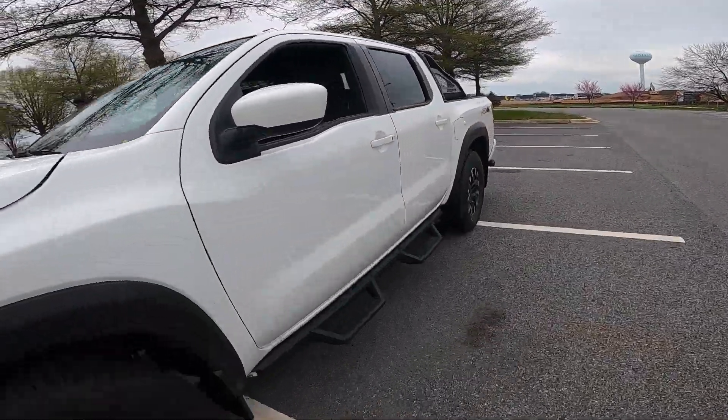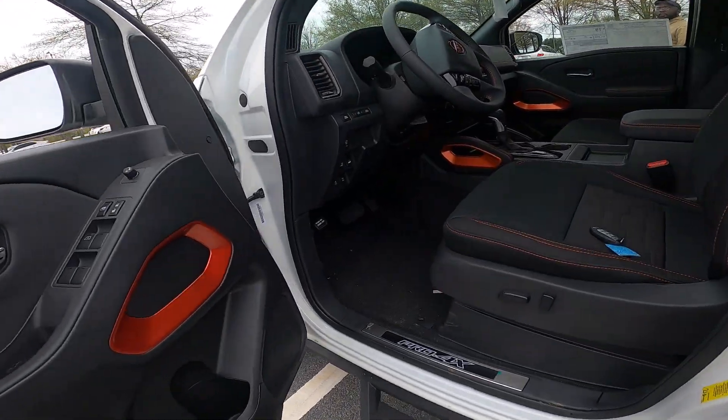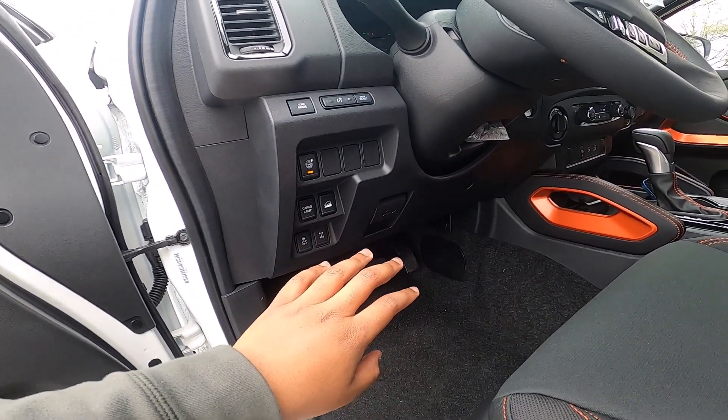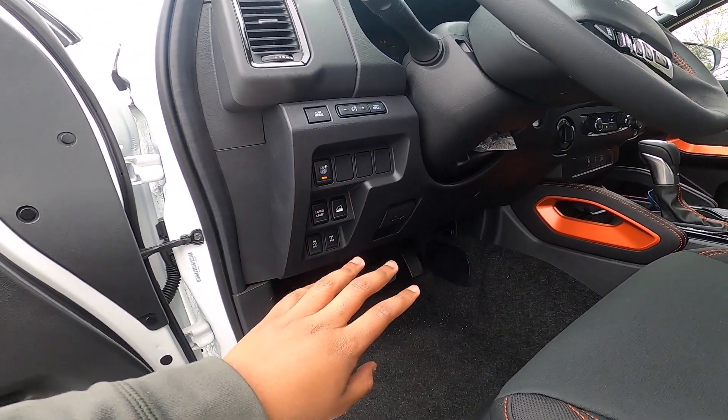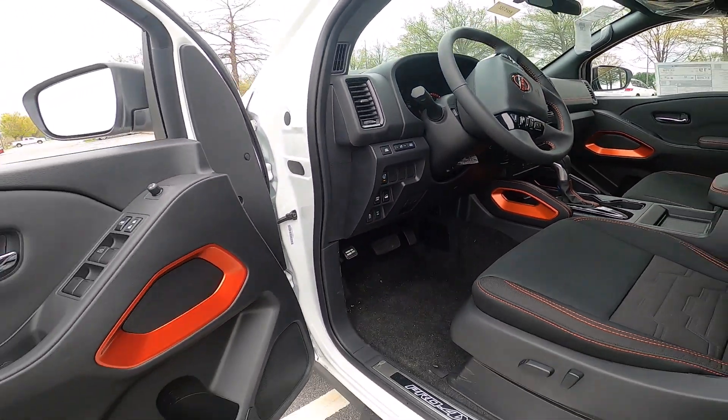Now for the cockpit of the Frontier — down here you have your all-wheel drive lock, traction control, your cargo lamp, a hill descent control, and your auditory warning for drive assistance, as well as a tow mode. This truck can tow 6,270 pounds.